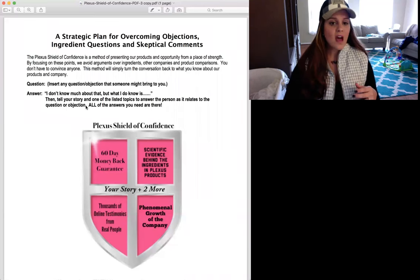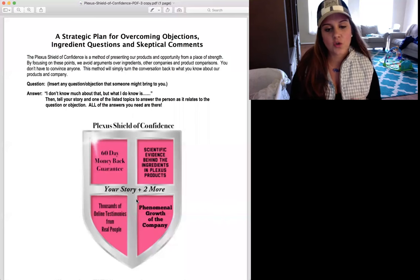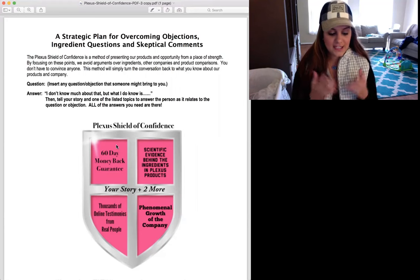I want to start down here in the center. You'll see right here in the middle of the shield it says 'Your Story Plus Two More.' This is your focus. This is your truth. The Plexus Shield of Confidence — it's a shield.